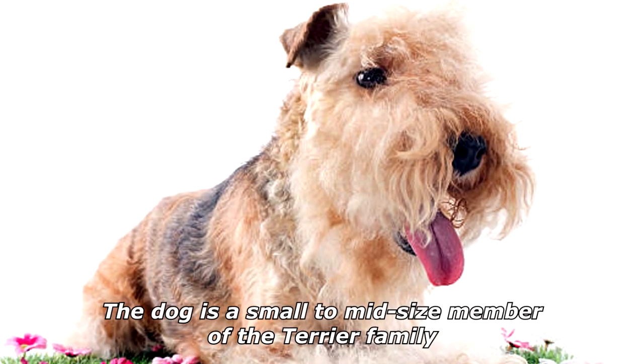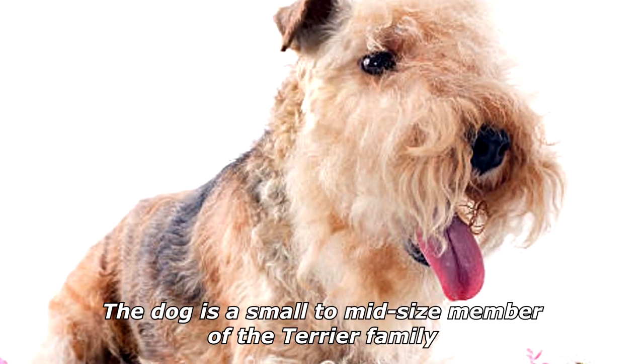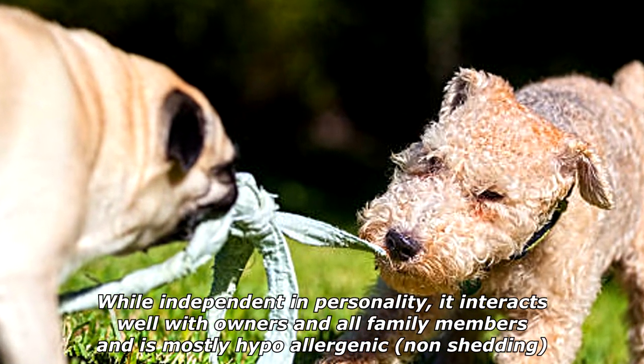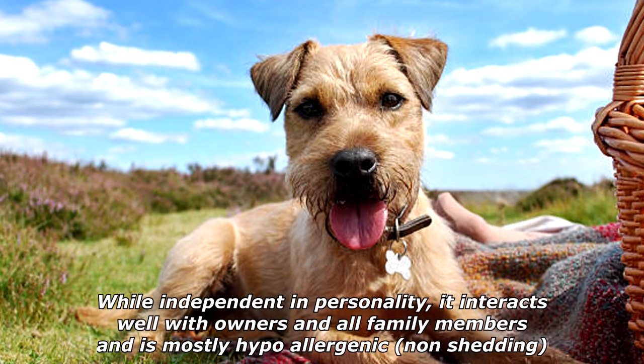The dog is a small to mid-size member of the terrier family. While independent in personality, it interacts well with owners and all family members, and is mostly hypoallergenic and non-shedding.